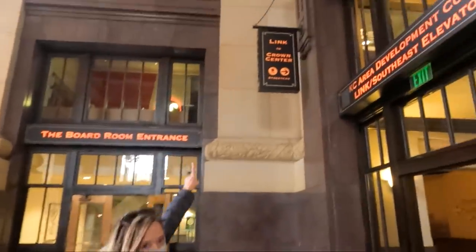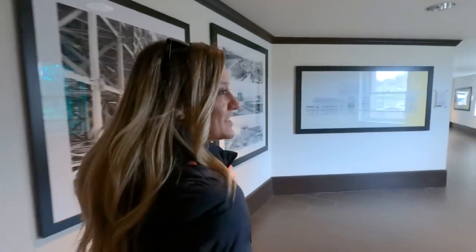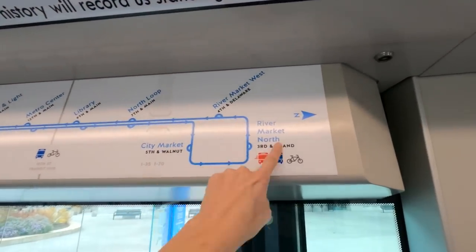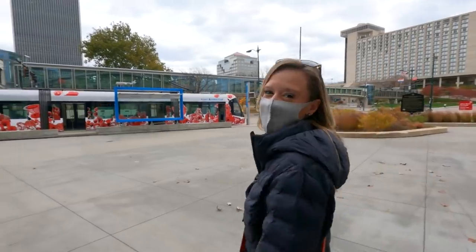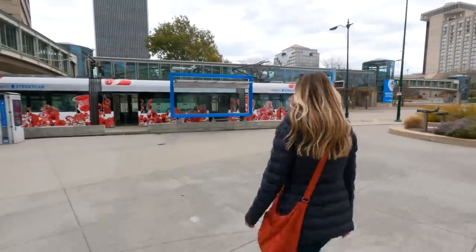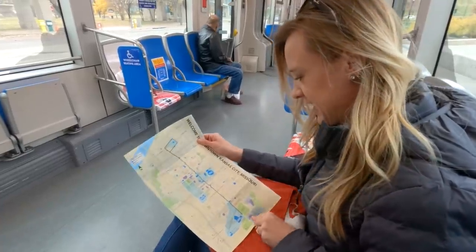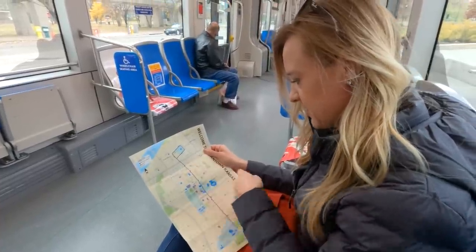There's the sign for the streetcar. The KC streetcar is always free to ride, so we're going to hop on it and take it all the way to City Market, which is a really cool area that has an awesome farmer's market on the weekends, with tons of shops and restaurants and all kinds of things. It goes about two miles, through the arts district, the Power and Light District, all the way to the City Market.